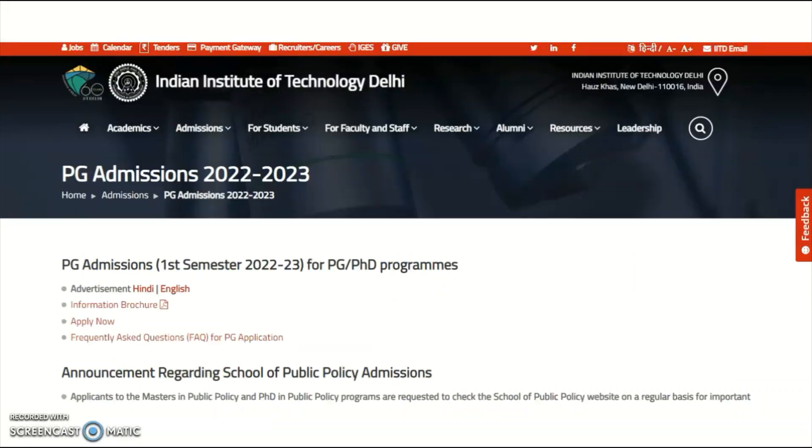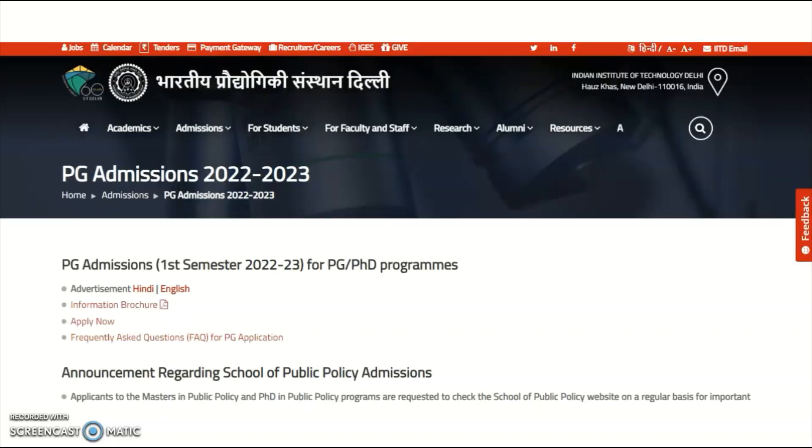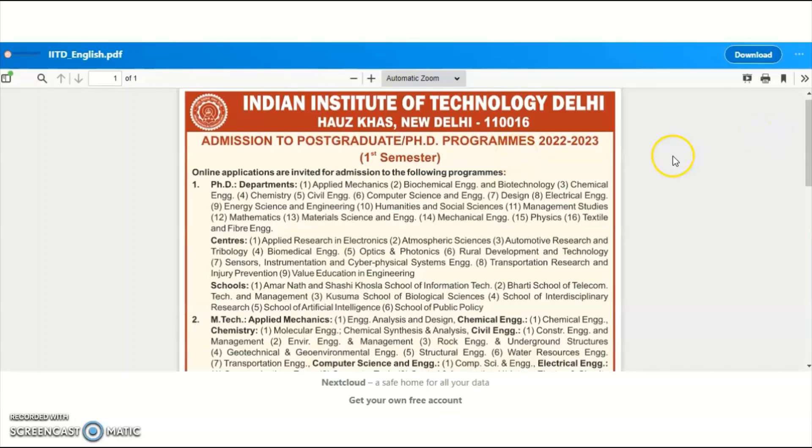Coming to the present content of the video — it is the Indian Institute of Technology, Delhi. We got the PhD admission notification and first we will check the advertisement, then go to the information brochure. The advertisement covers admission to postgraduate and PhD programs for 2022-23. Online applications are invited for admission to the following programs.